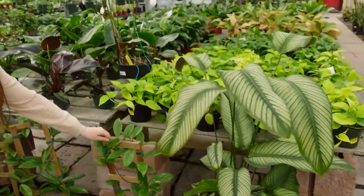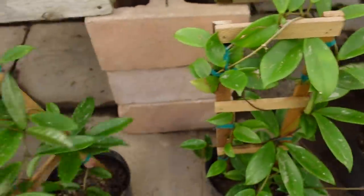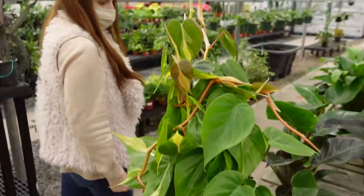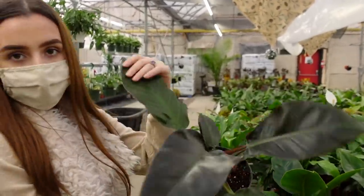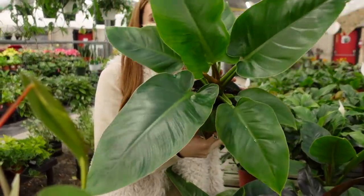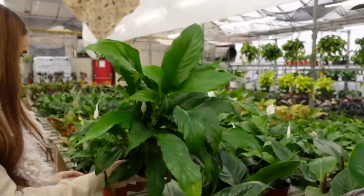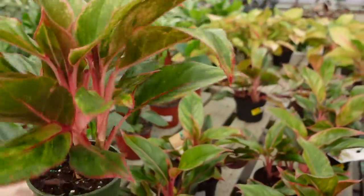Then they have some large Hoya — looks like Carnosa to me — for $99. A Philodendron Brazil totem for $169. The Philodendron Imperial Red for $24 — I love these darker foliage plants. And the Philodendron Imperial Green also for $24. Some six-inch Peace Lilies for $24 — super full. And some Aglaonema Siam Red for $19.99.